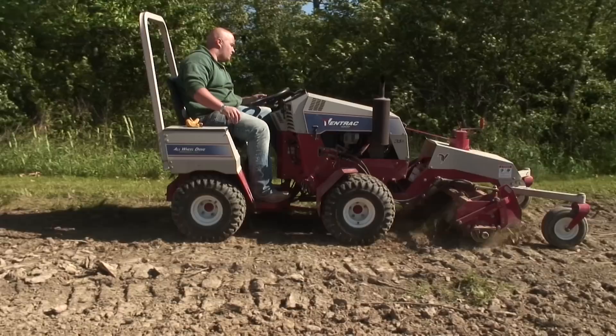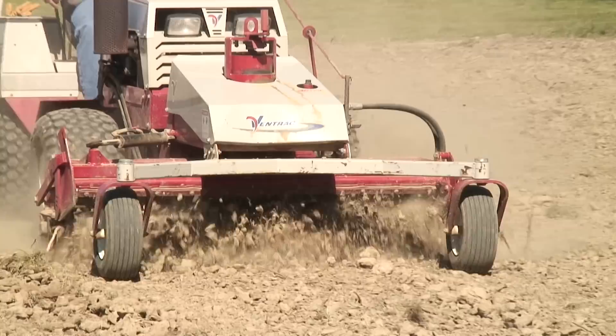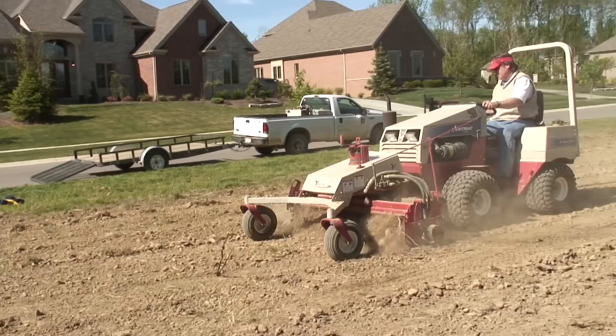We use the Ventrac tractors for areas that are too small to fit conventional skid loaders and tractors into a grading situation. In years past we would have to do this with manual labor. We've now been able to work the Ventrac tractor in and basically cut our labor in half. We've actually been able to take a laborer off our staff because of the labor savings of the Ventrac tractors.